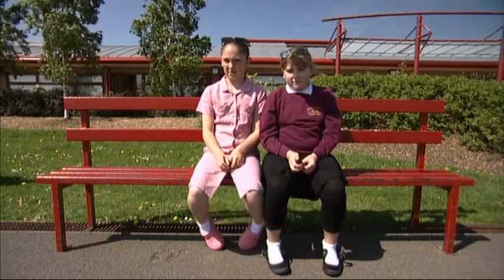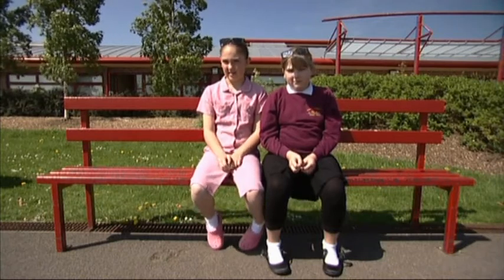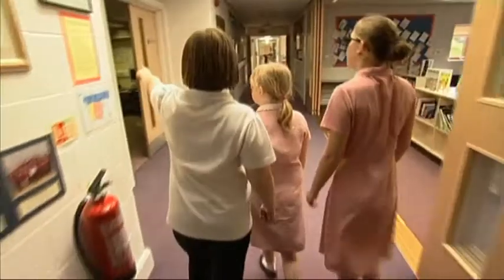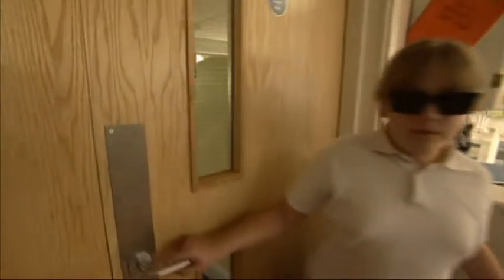An energy spy is someone that goes into classrooms and checks if the lights are on or off and the monitors on the computer. We're energy spies. It's one thing to have a few junior James and Jane Bonds watching out for your carbon crimes, but at Sandhills School in Oxford, this secret service just keeps getting bigger.